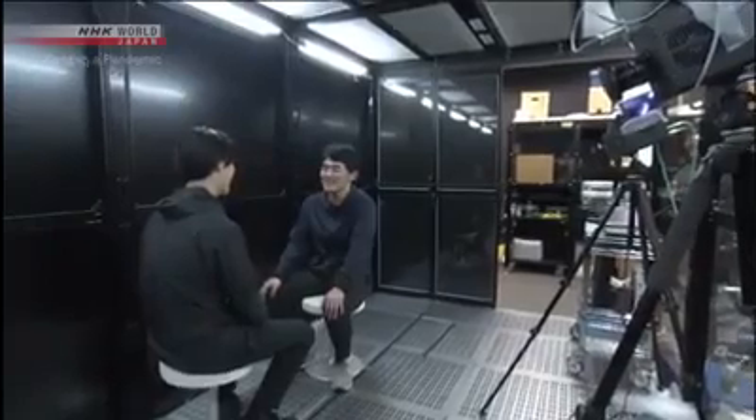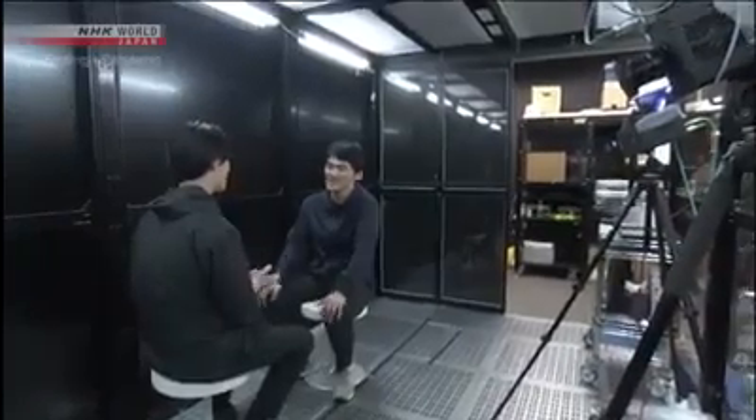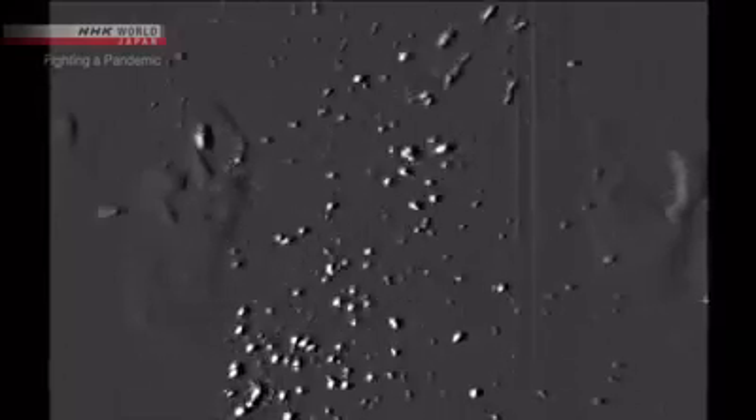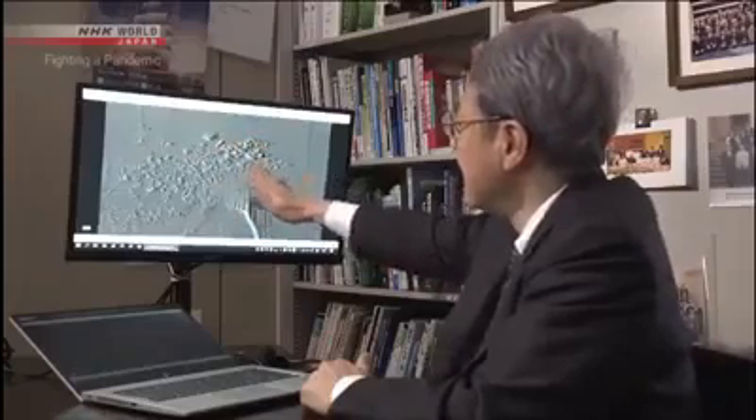We're learning that sneezing isn't the only source of these droplets. People generate a lot of micro-droplets when they talk loudly. The droplets between these two stay where they are — they don't drift away.